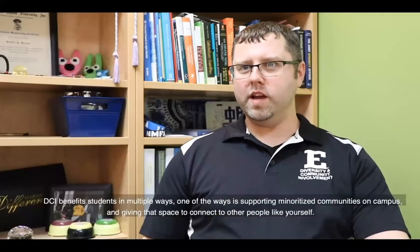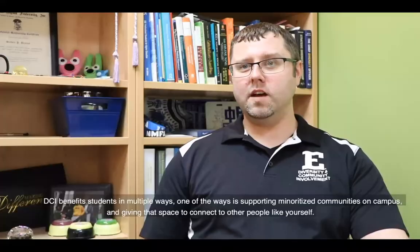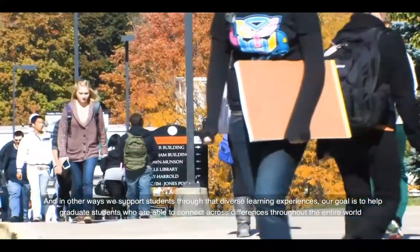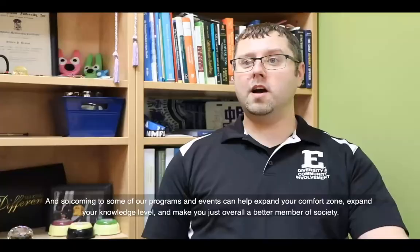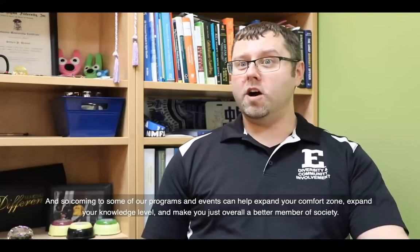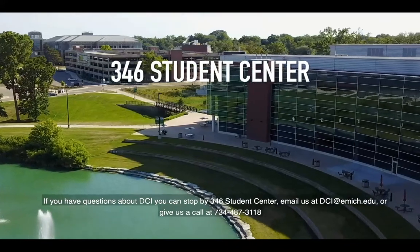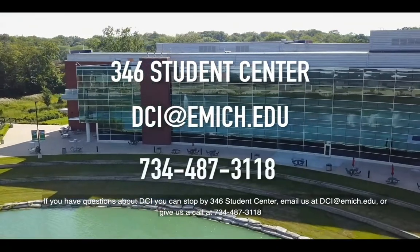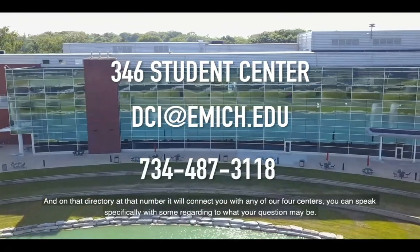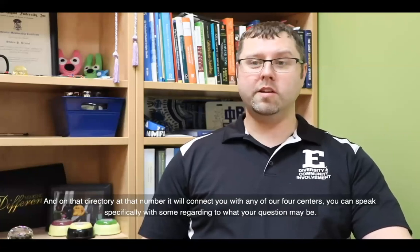DCI benefits students by supporting minoritized communities, providing spaces to connect with others like yourself, and supporting diverse learning experiences. Our goal is to help students connect across difference throughout the entire world. Coming to our programs and events can help expand your comfort zone, expand your knowledge, and make you a better member of society. If you have questions, stop by 346 Student Center, email us at dci.emich.edu, or call 734-487-3118 — that directory will connect you with any of our four centers.